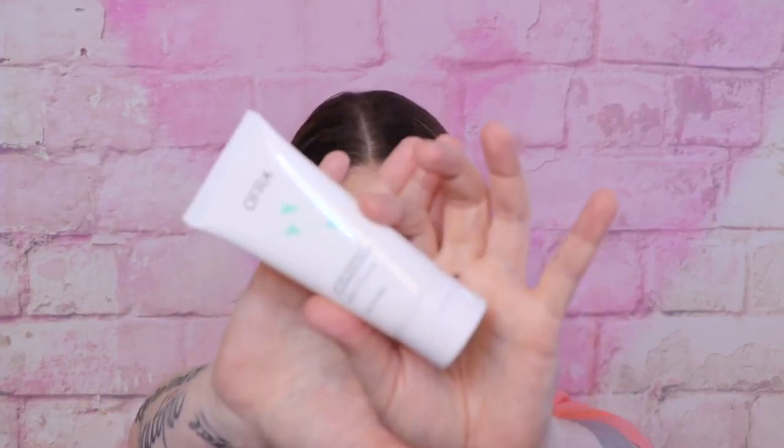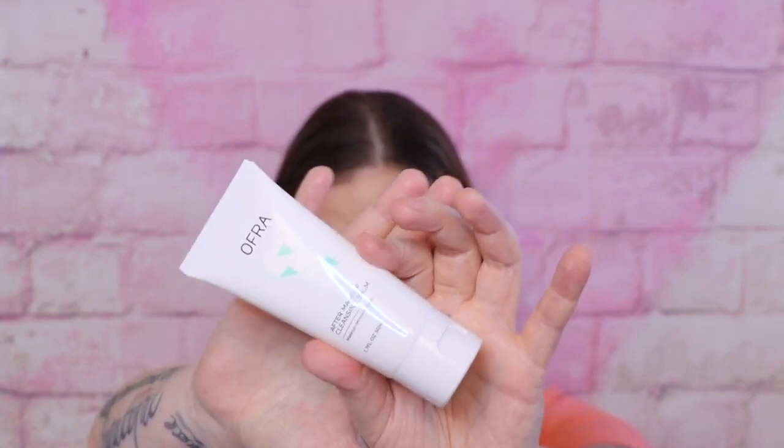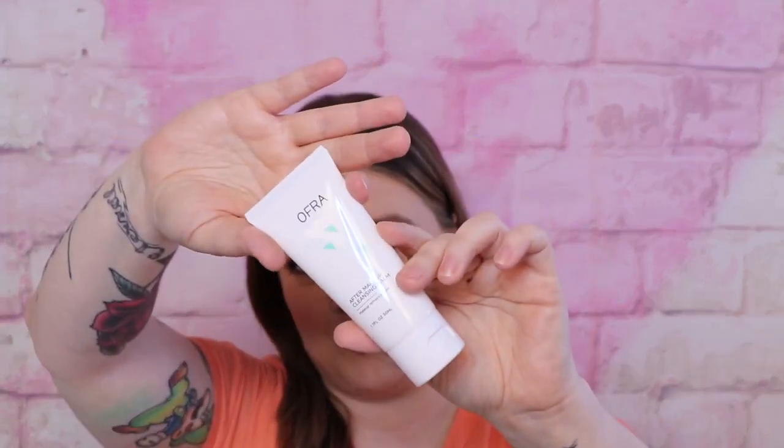Next I have the Ofra After Makeup Cleansing Balm. I wish I had received this a couple weeks ago — I reviewed 14 different cleansing balms and cleansing oils and this would have been great to include. Once I try this I will go put a pinned comment in that video and let you know how this one works, and pin it here as well so you have an idea.